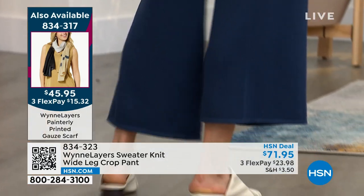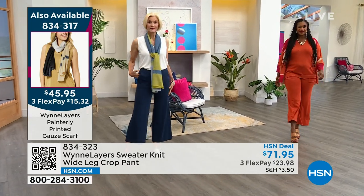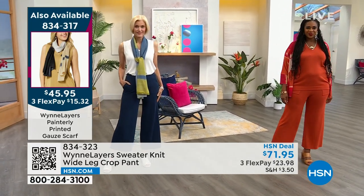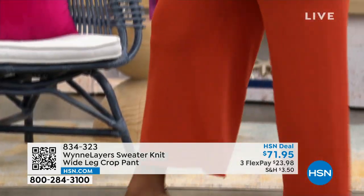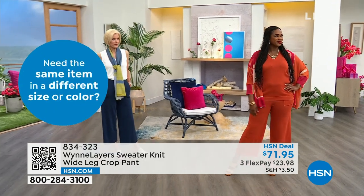When you stand still in this, nothing's touching your body except the waistband. It's a pull-on pant with pockets. It is so comfortable — none of my little dimples show through this.